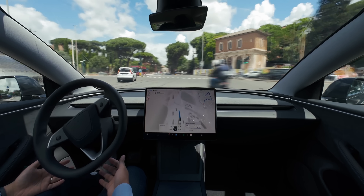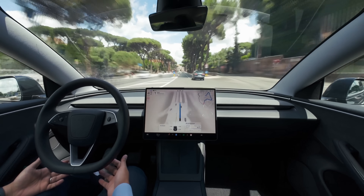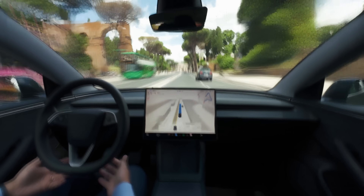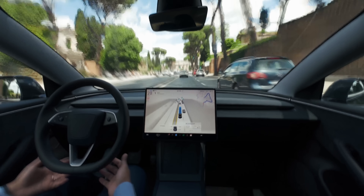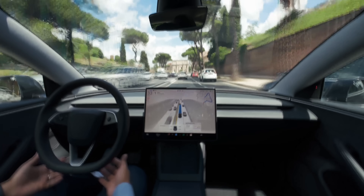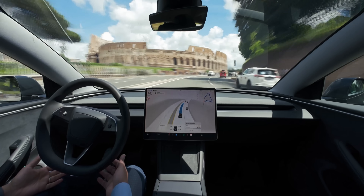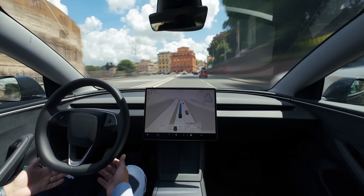Despite all of that, it kind of picks the right moment to proceed forward — maybe just a little bit too late after a super long wait — and just goes for it. FSD is super cautious about this Volkswagen nosing into our lane, overtaking him only after he realizes and corrects his faulty human driving behavior. And here you have it, ladies and gentlemen — a fully autonomous robot, casually driving around the Colosseum. If this doesn't deserve your thumbs up, I really don't know what does.